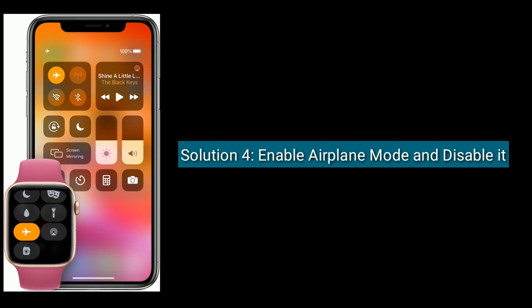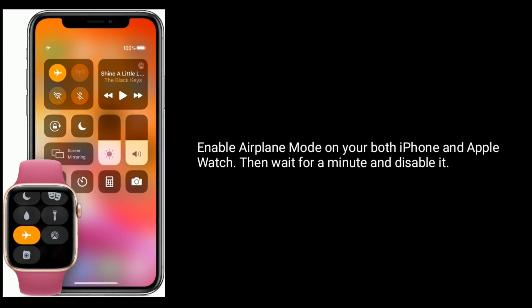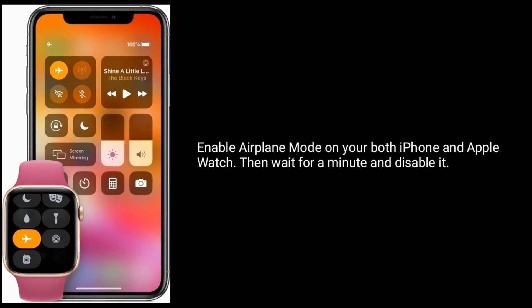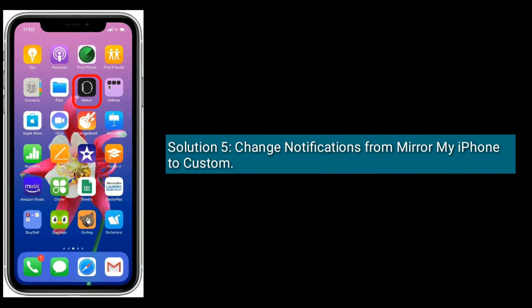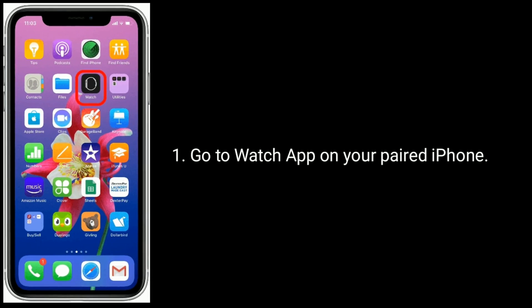Solution 4 is to enable Airplane Mode and then disable it. Enable Airplane Mode on both your iPhone and Apple Watch, then wait for a minute and disable it.